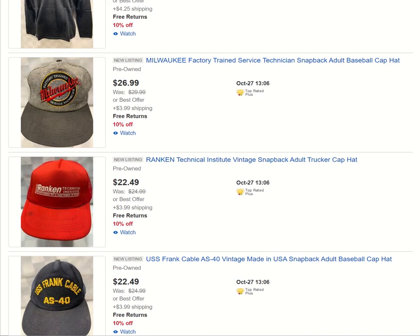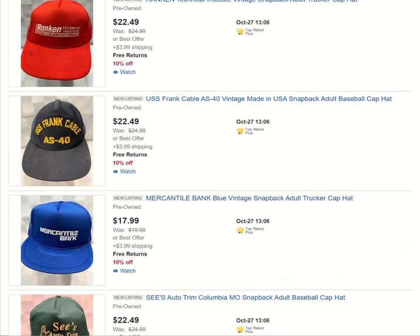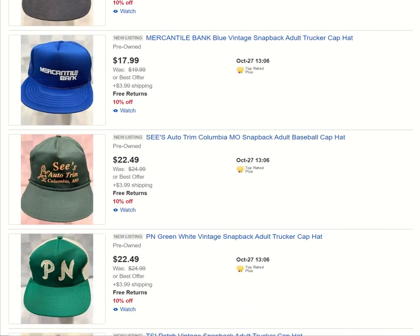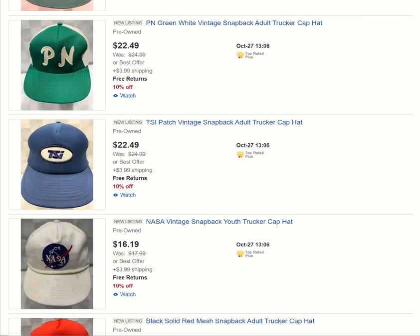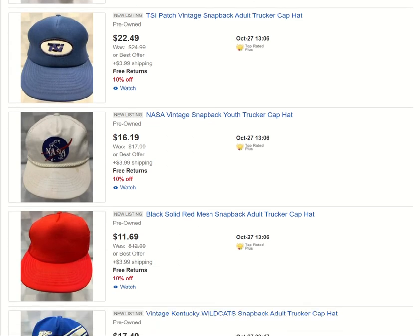I listed several vintage hats yesterday, so we'll go through those. Rankin Technical Institute, and a military item — I've got plenty of military hats in my store. If you like bank-related stuff or you collect bank-related items, I always buy those. I love finding small business stuff. There's a PN hat — I'm not sure what that means as of yet — as well as this TSI logo that I could not find online when I was researching.